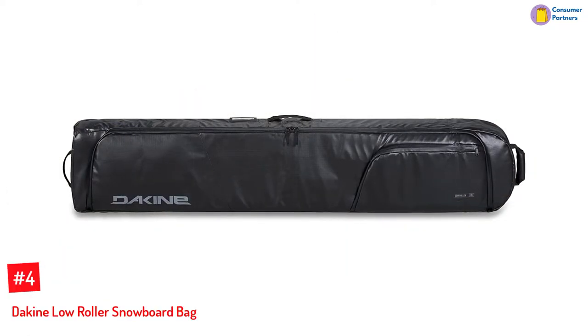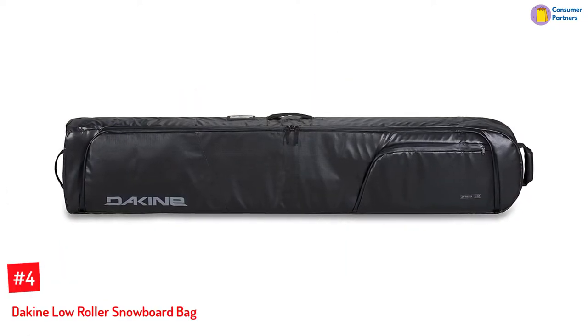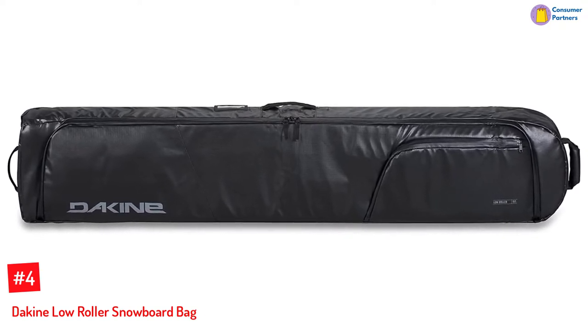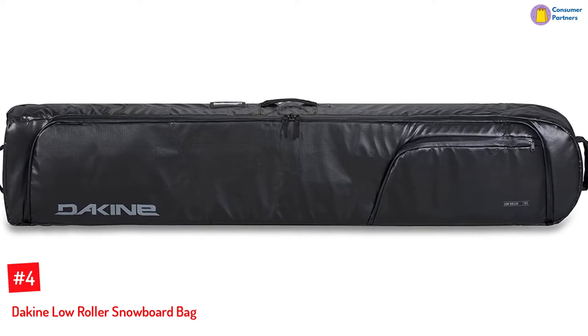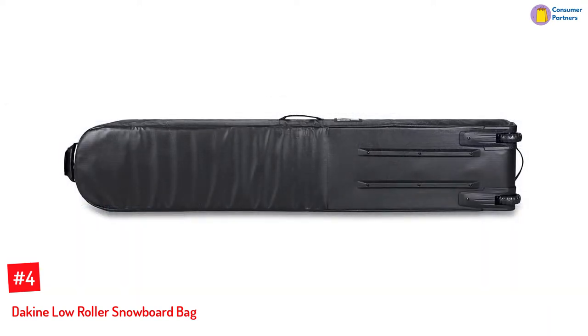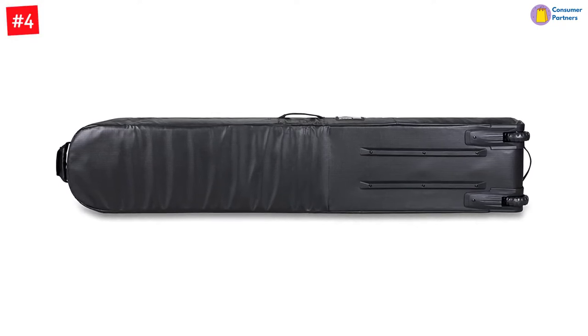Number 4: Dakine Low Roller Snowboard Bag. Dakine's low roller snowboard bag is a perfect option for any trip, whether it's a weekend trip to a nearby mountain or a dream trip to a distant mountain. The bag's main compartment is equipped with 360-degree padding and can hold two boards, a pair of boots, and outerwear.